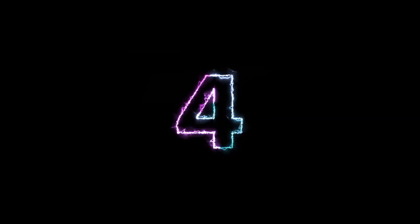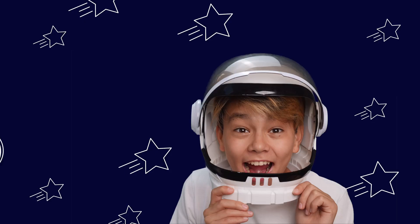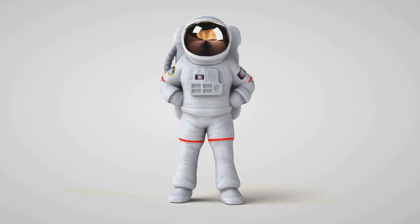Five, four, three, two, one — blast off! We're flying past the clouds, up into the sky. We'll visit all the planets in our solar system and learn what makes each one special. Are you ready to be an astronaut with me? Let's go explore!